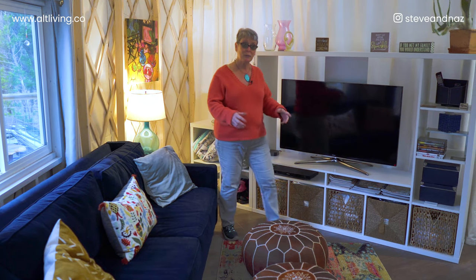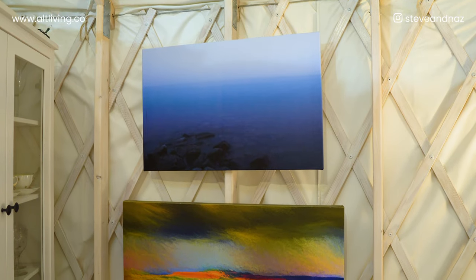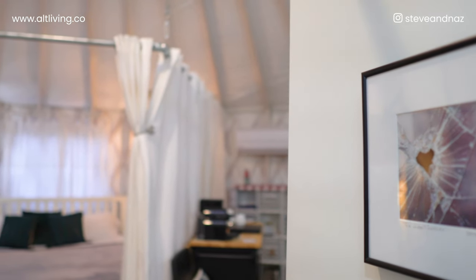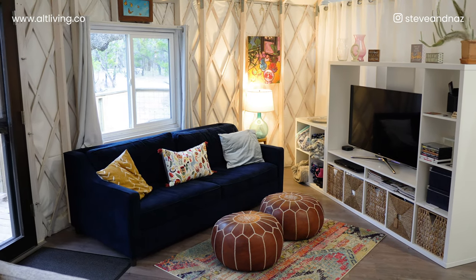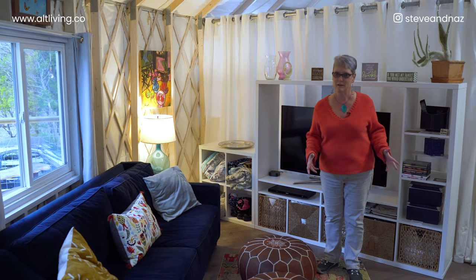Throughout the yurt you'll see lots of art — some from family, some from friends, and local Wimberley people contributed art too. It was really important to us that you enjoy not only the outside beauty but also artistic beauty. We also wanted to make sure that a lot of people could enjoy the yurt at the same time — we've had families with four kids in here, which is so fun.